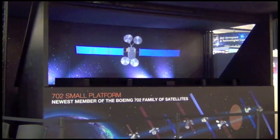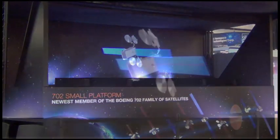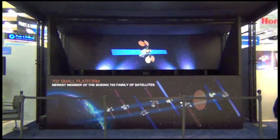The Boeing 702SP family of vehicles is designed to accommodate hosted payloads such as sensors and UHF and military KA band, resulting in even more flexibility for customers.